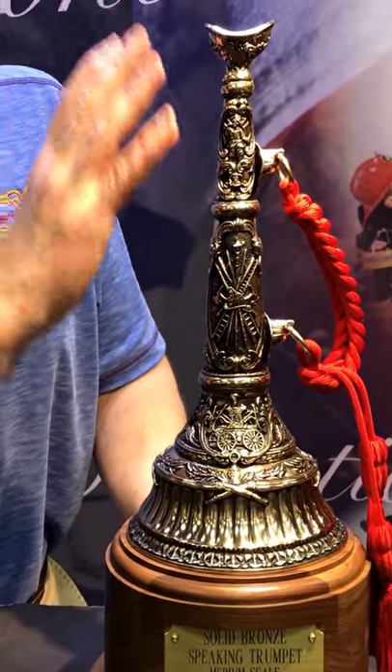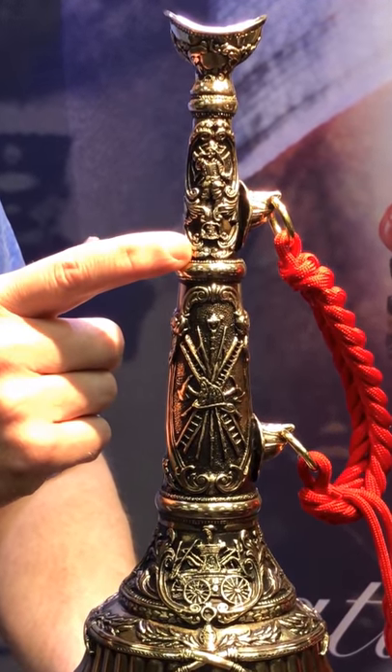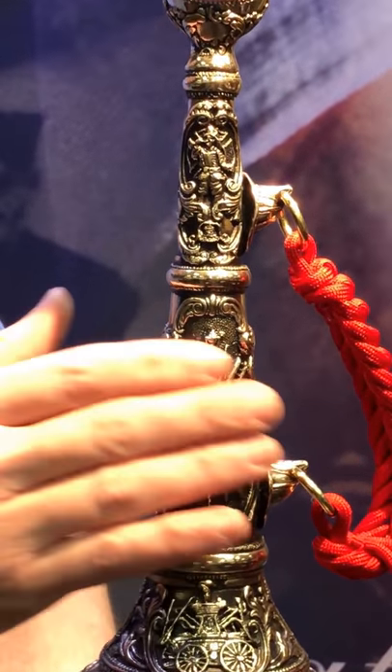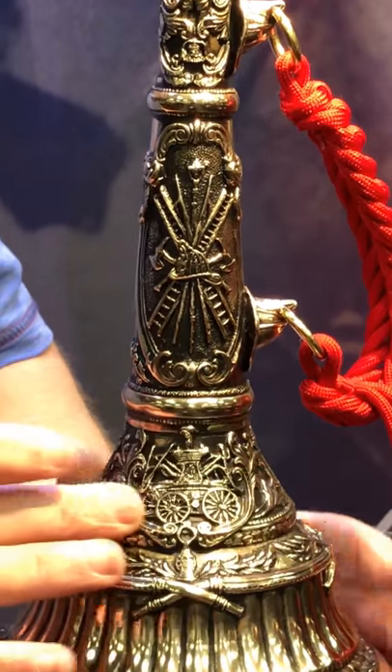It is rich with all types of details. It's cast in solid bronze. It starts with a trumpeting officer at the top, Truckee tools through the center, and we have a team in.